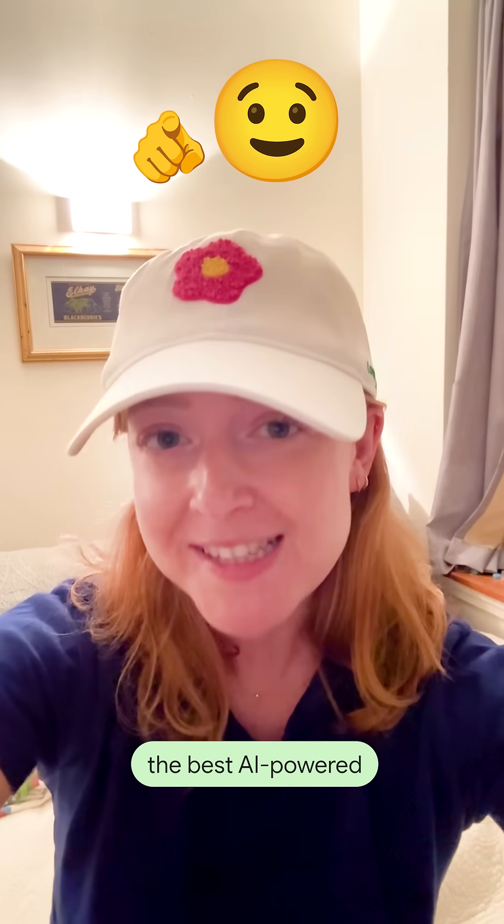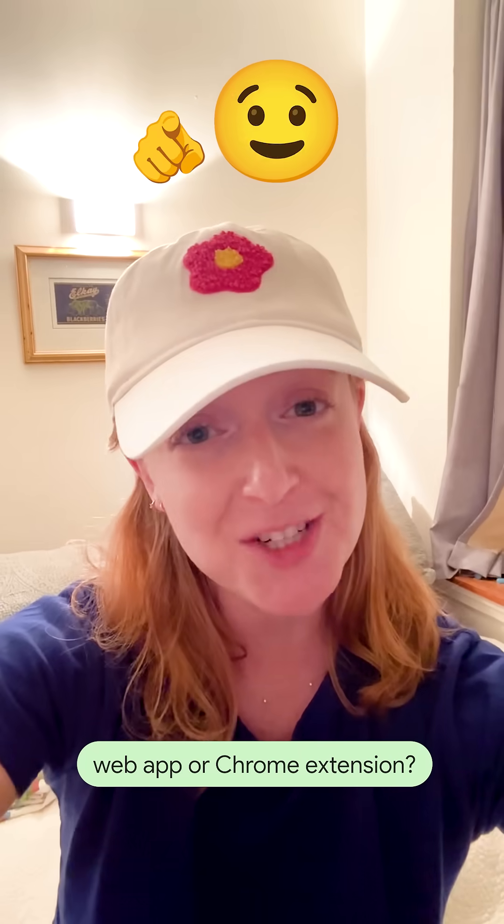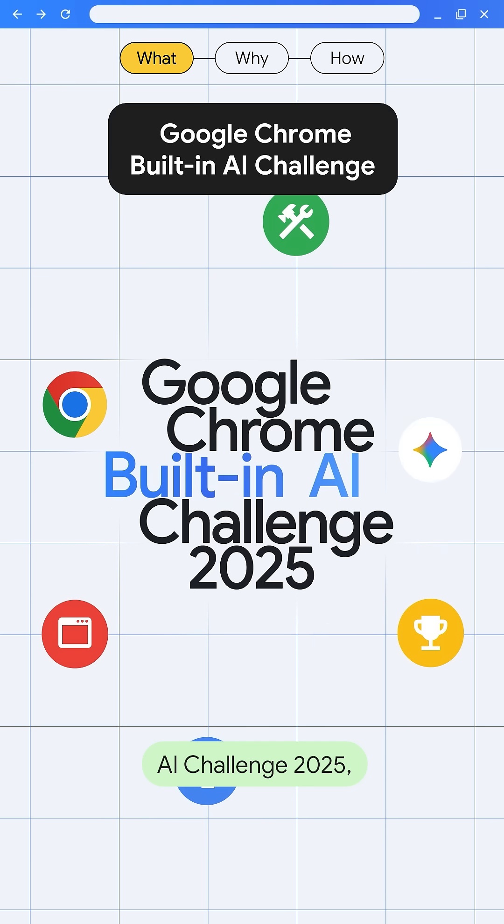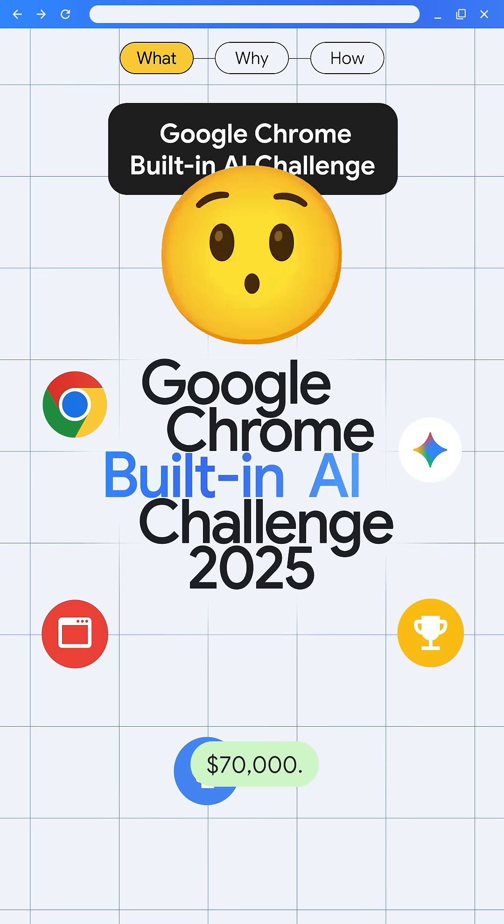Do you have what it takes to build the best AI-powered web app or Chrome extension? Join the Google Chrome Built-in AI Challenge 2025, and you could win a share of $70,000.